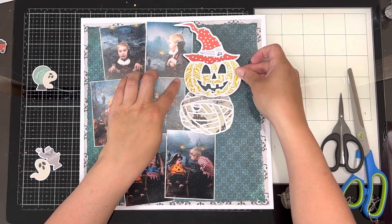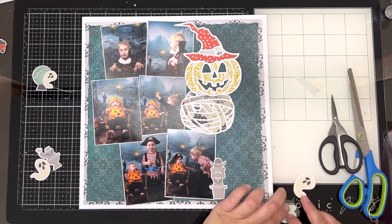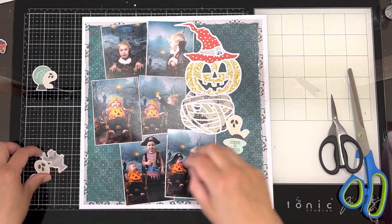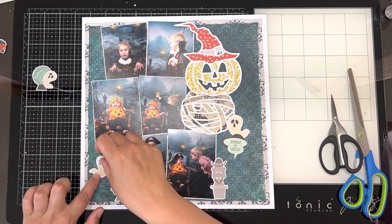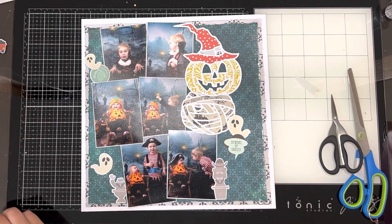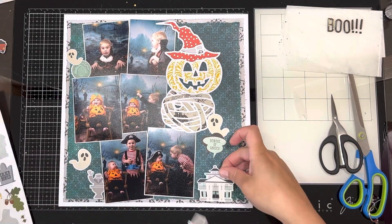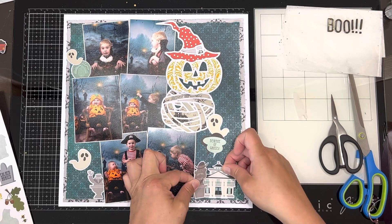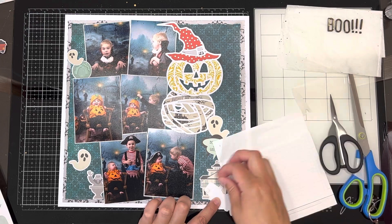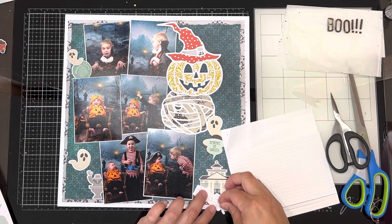These cut files are from Pear Tree Cut Files. I just trimmed the top of the pumpkin off — the little stalky bit — because I didn't want it to poke through the witch pumpkin. I've stuck the mummy pumpkin cut file down flat, and then the pumpkin dressed as a witch I've popped up on foam. The Simple Stories 'Say Cheese Frontier at the Park' collection is what I'm working with this month for Crazy Craft Obsession, and it had some Halloween elements which is one of the things that drew me to this collection.